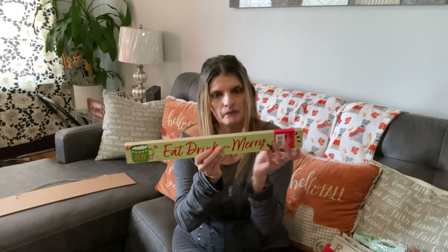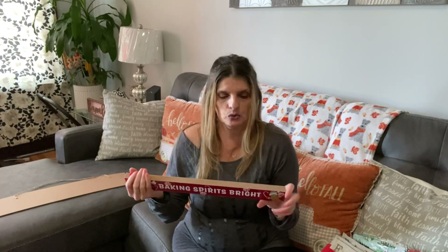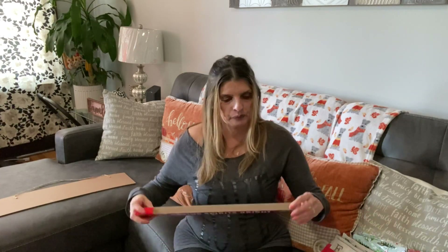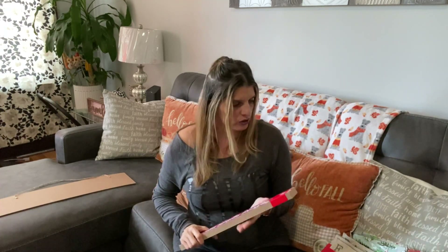I usually bake for the holidays — I take baked goods to my mom and I make little Christmas treat bags for my coworkers. That's why I bought this piece that says 'Baking Spirits Bright' and 'Eat, Drink, and Be Merry.' Super cute — that's what I purchased this for.